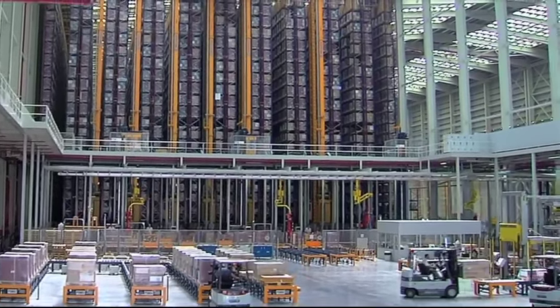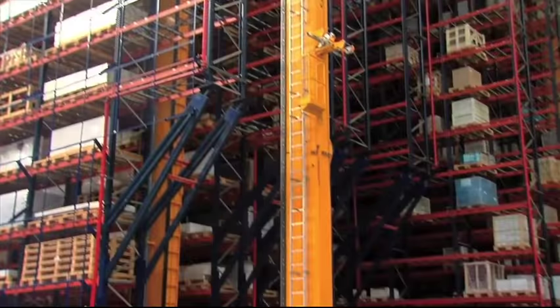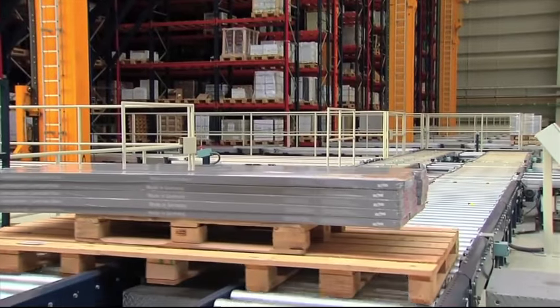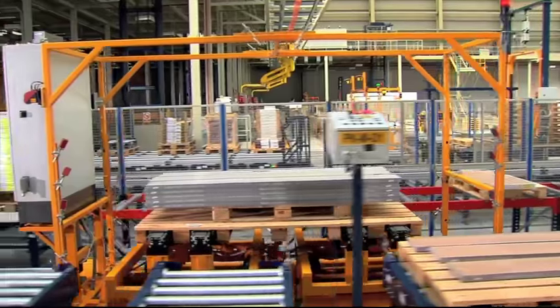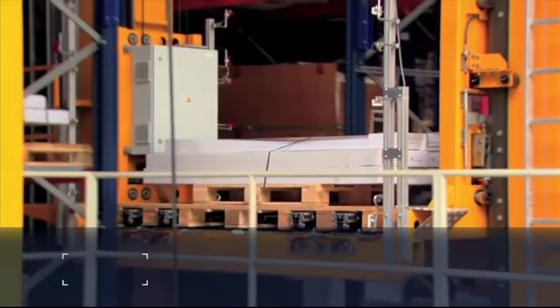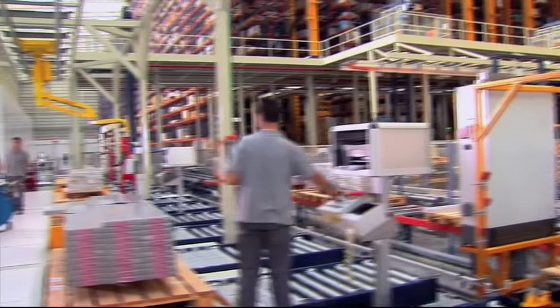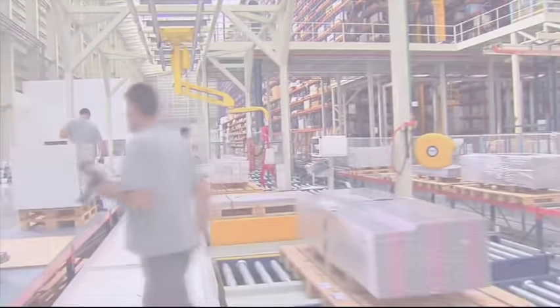The large variety of Porcelanosa products has generated specific requirements in some of the group's logistics centers. This is the case of L'Antique Colonial, where the parquet flooring is stored in large, wrapped flat packs requiring double pallets for storage. Mecalux has designed lifts, stacker cranes and picking posts especially for these unconventionally large items.